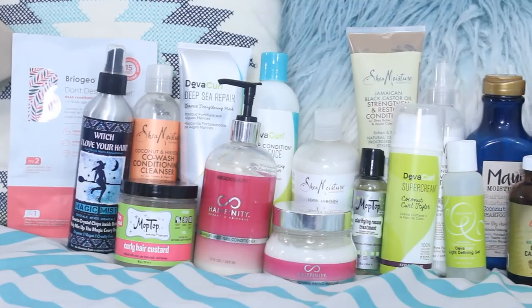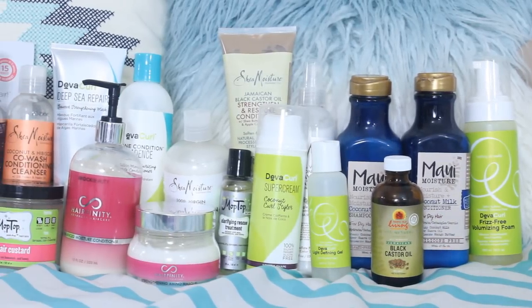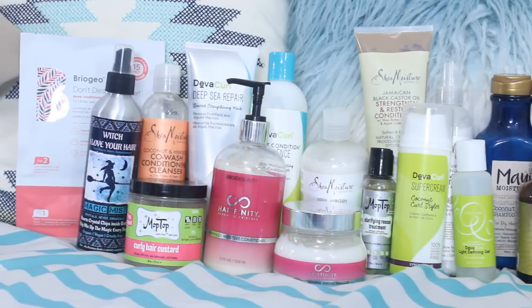Hey y'all, today I'll finally be showing you guys my favorite hair products. If you'd like to get any of these products for yourself, I will leave all the information down below in the description box. I also have a video on my favorite curly hair tools, so check that out as well. All of these products are sulfate free, silicone free, and paraben free. They are both curly girl and curly boy approved.